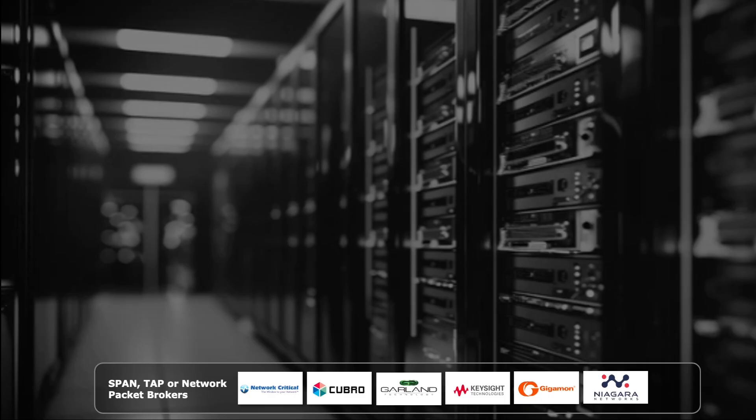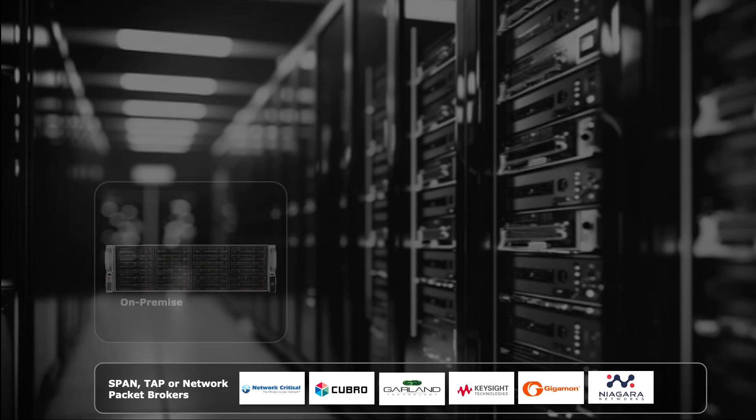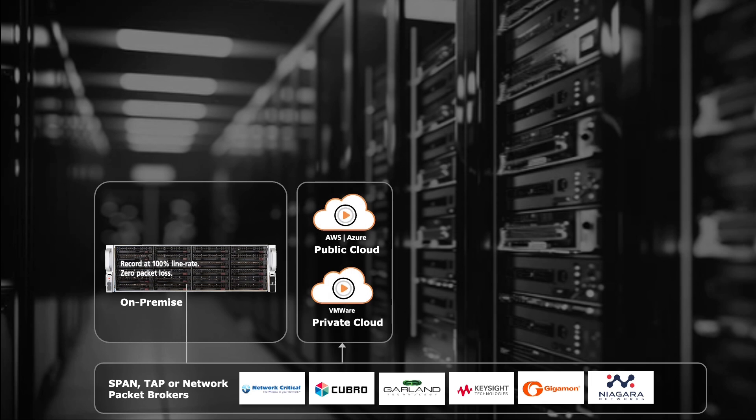The Endace Probe is the primary capture appliance. It connects to taps, packet brokers, or span ports in your network and is deployed either on-premise or in your cloud. Each Endace Probe takes the traffic captured from the tap or span port and records it to disk locally at line rate, continuously.